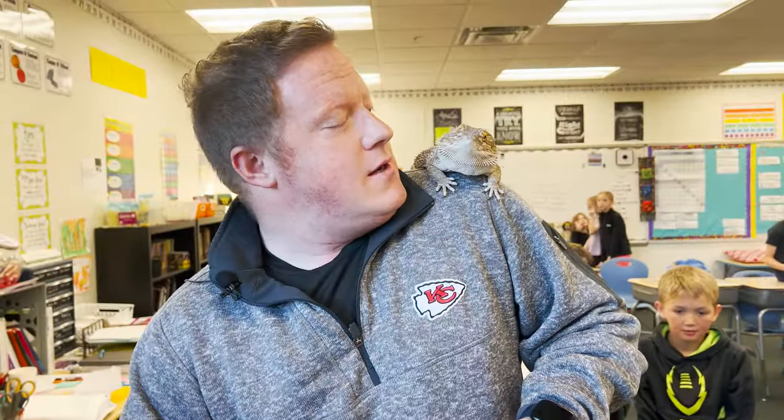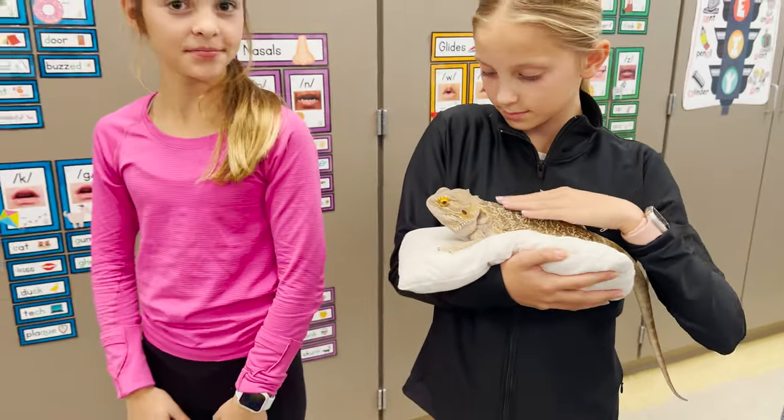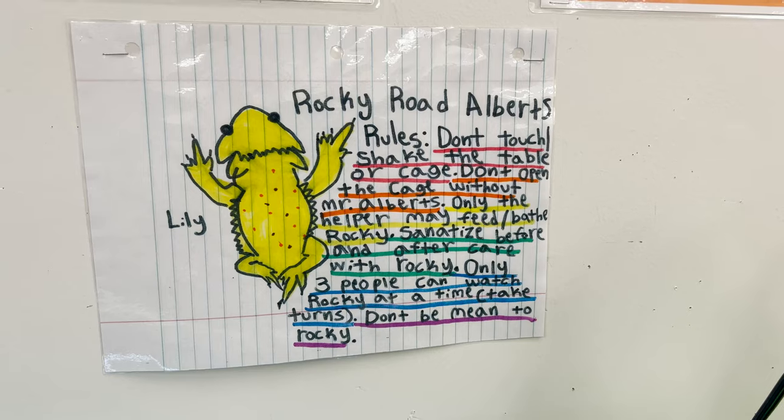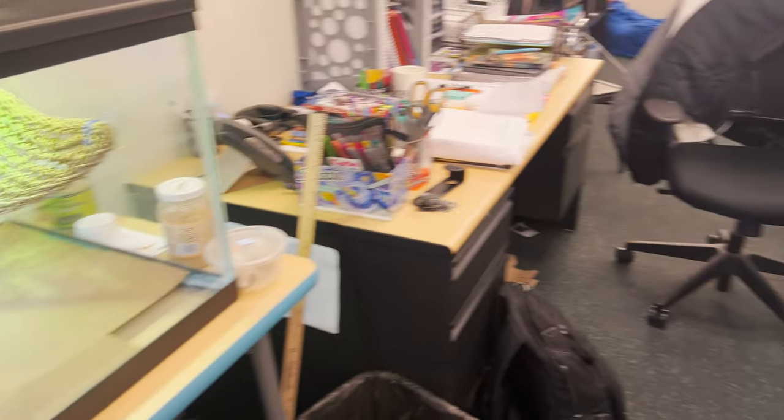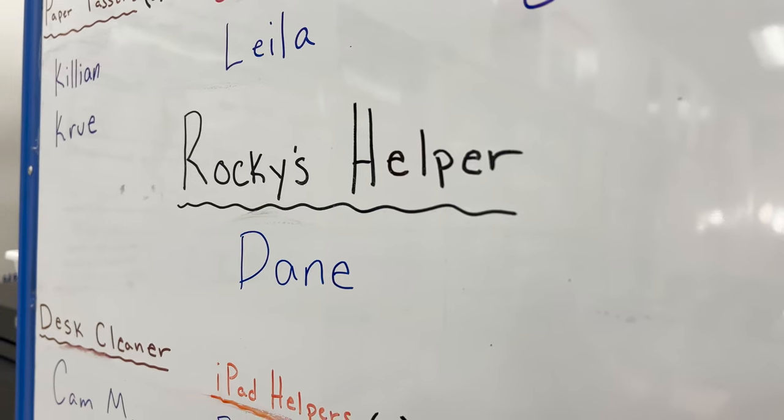So this little guy's name is Rocky. Very social guy — he loves interacting with people. He likes being held, talked to. It also just teaches him responsibility. We have several students take care of him through the school year, whether it be cleaning his cage, feeding him, watering it, making sure his tank is nice and humid.